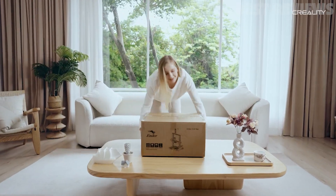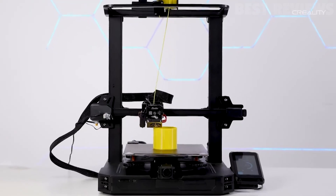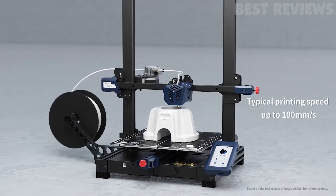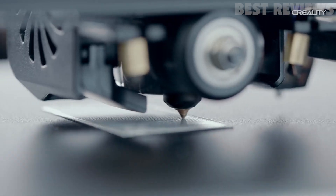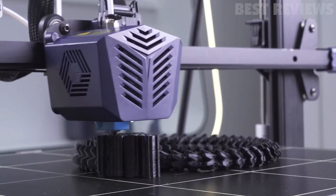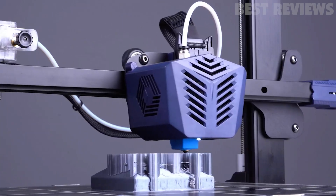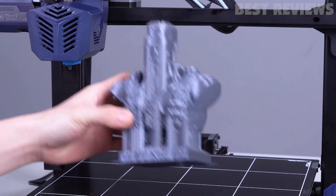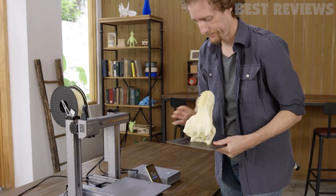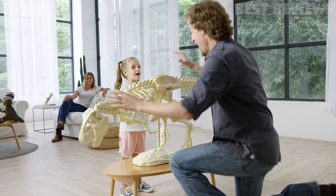Do you want to take your creativity to the next level? 3D printing technology has revolutionized the way we create, allowing us to bring our ideas to life with a few clicks of a button. The five 3D printers you can buy today offer a range of features, from affordability to precision, that make them the perfect choice for any artist or engineer. Whether you want to create a one-of-a-kind sculpture or a functional prototype, these 3D printers provide the tools you need. Explore the five most popular 3D printers on the market today.